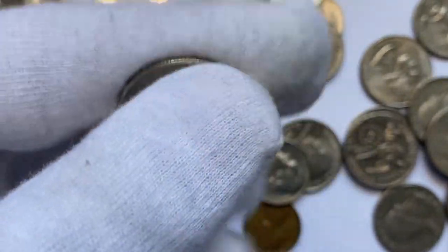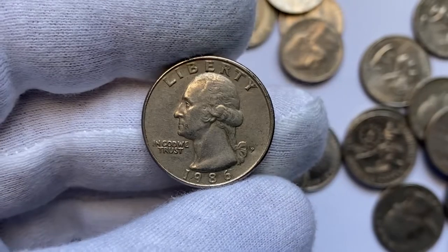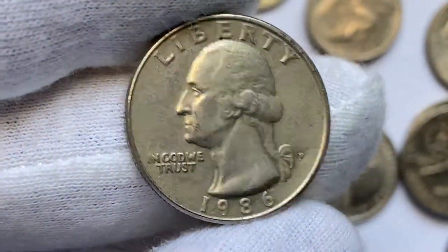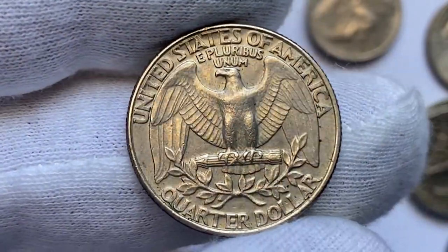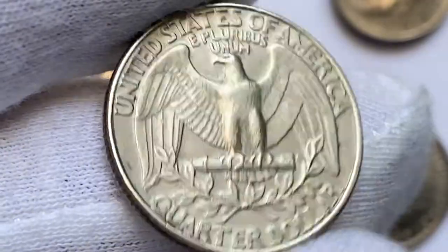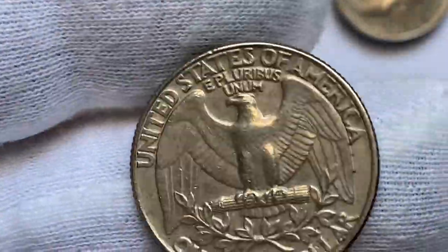Here is a 1986 Washington quarter with mint mark P — P stands for the Philadelphia Mint. This circulated specimen hasn't seen too many pockets, as contact marks are minimal. The Philadelphia Mint produced over 504 million copper-nickel clad quarters in 1986, and therefore purchasing uncirculated examples for less than $10 should not be a problem at all.